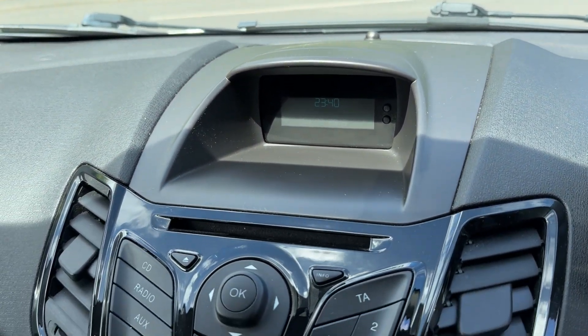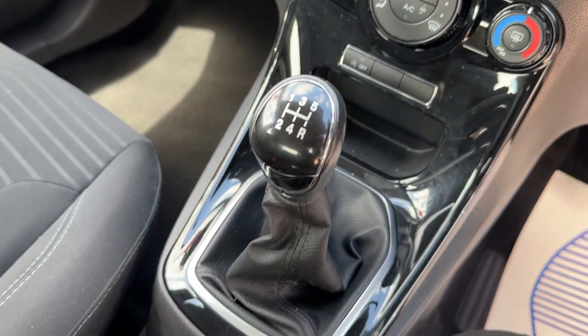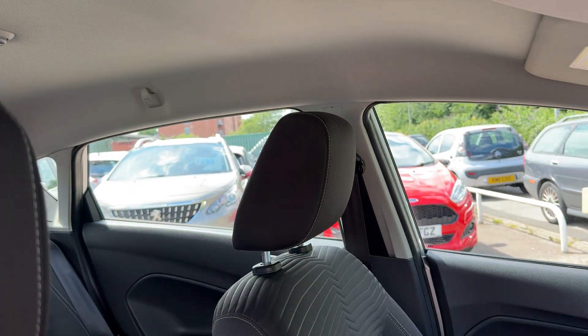Radio CD, media, air conditioning, heated screens, 5 speed, auxiliary USB port, cloth seats in grey.